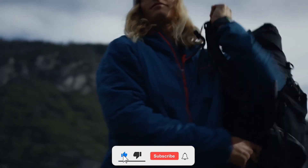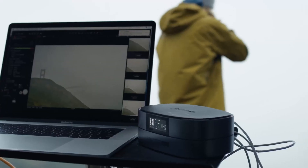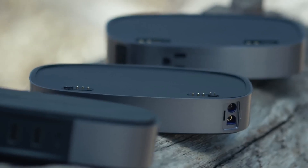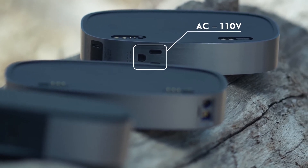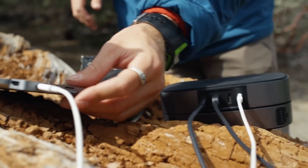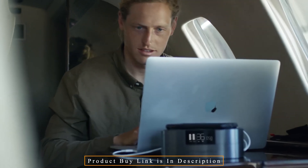EcoFlow, Anker, and other firms already sell enormous 400-plus Wh batteries with all these qualities, but you cannot bring them on aeroplanes. The FAA and EASA only permit carry-on batteries with a maximum rating of 100-watt-hours per battery, provided they are for personal use. Two 101–160-watt-hours batteries are the maximum that travelers may pack, but only with prior airline approval. EcoFlow overcomes these limitations by utilizing its modular Riverbank design in inventive ways.